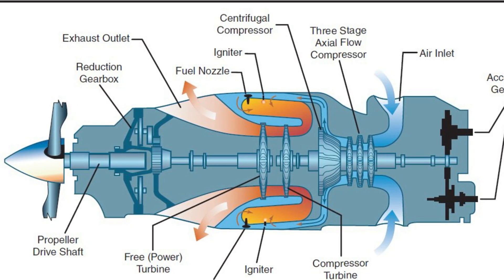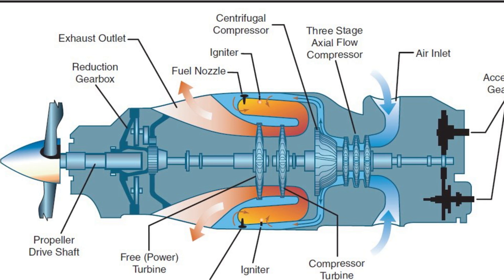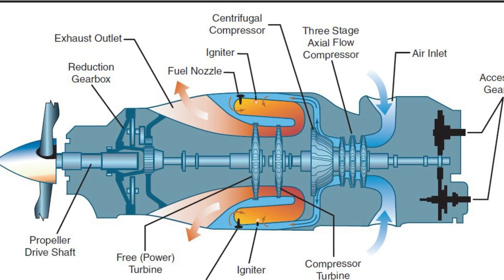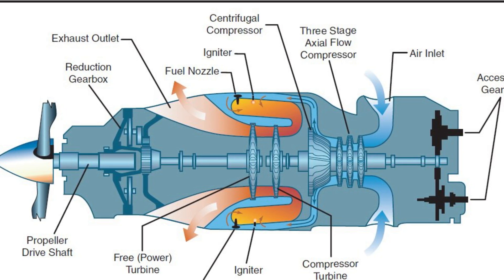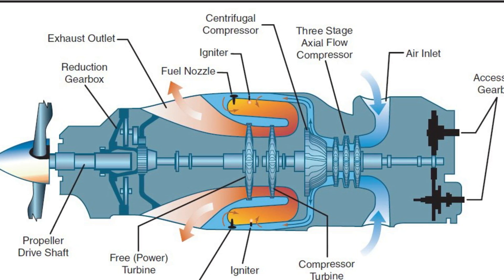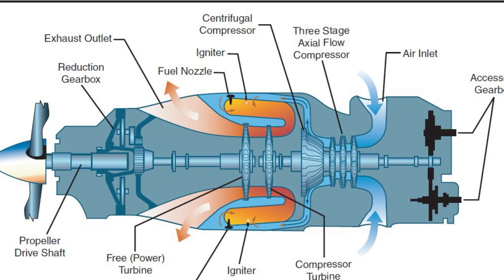Now that the propeller shaft is spinning at a reasonable speed, the propeller is able to generate thrust. Exhaust: there is no practical use for the exhaust air once it passes through the power turbines — it is simply diverted away from the engine and aircraft through the exhaust pipes. In some aircraft, the POH provides a number showing the thrust generated directly by exhaust gases, which is usually just a few percent of total generated thrust.